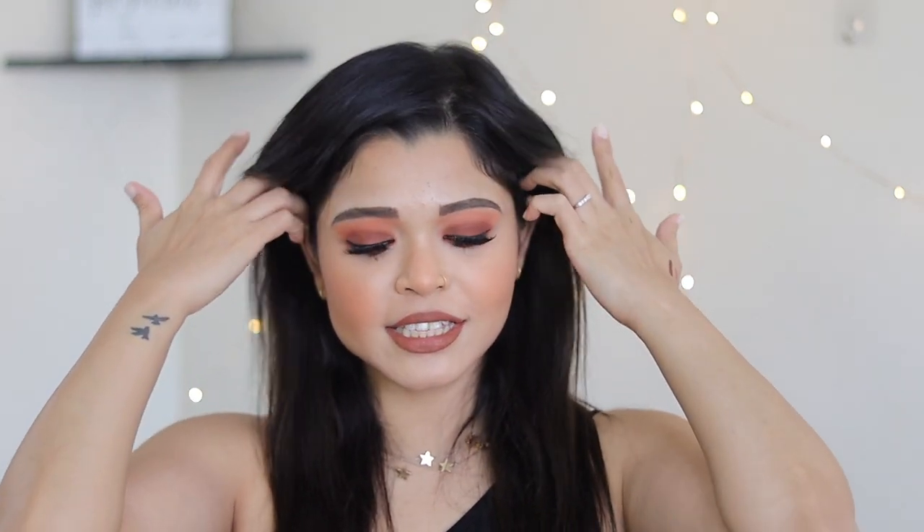That is the finished look — this is what I created with the makeup that ColourPop sent me. I hope you guys like the look! Do not forget to leave your comments because that means a lot to me, and don't forget to like the video. I love you guys so much — until next time, bye bye!